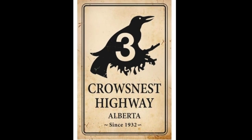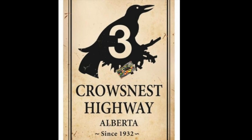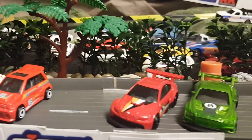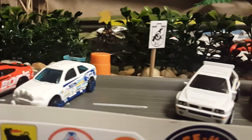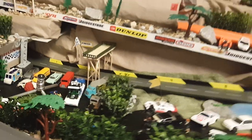Ladies and gentlemen, it's time for the Crow's Nest Pass inaugural Open Rally Racing Tournament. We have 16 cars ready to run. Each is given three practice runs and matched up based on those results. Colonel Biggs has generously donated and funded the building of this amazing downhill rally track. Let's take a look at it.